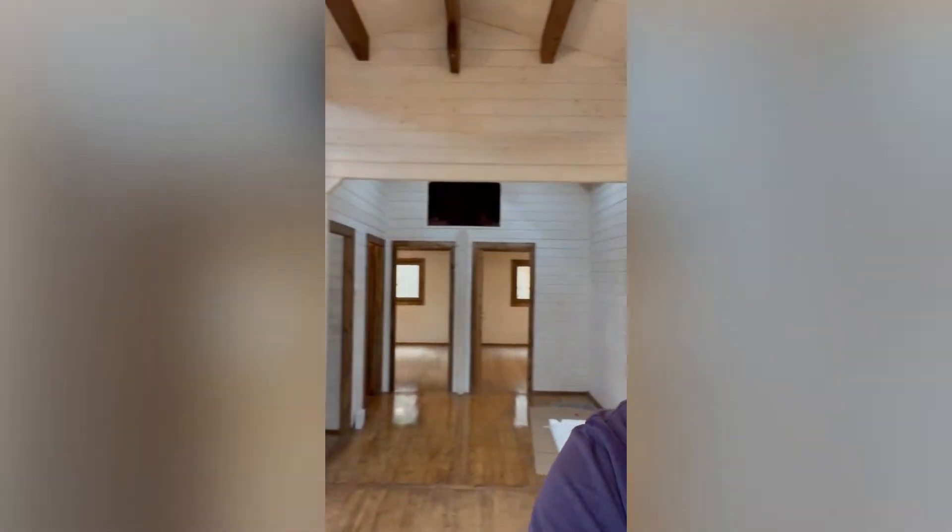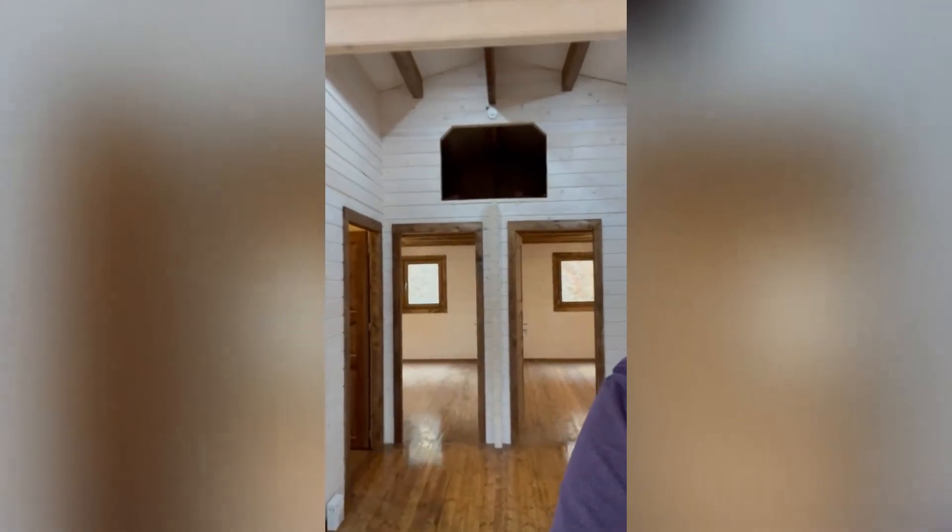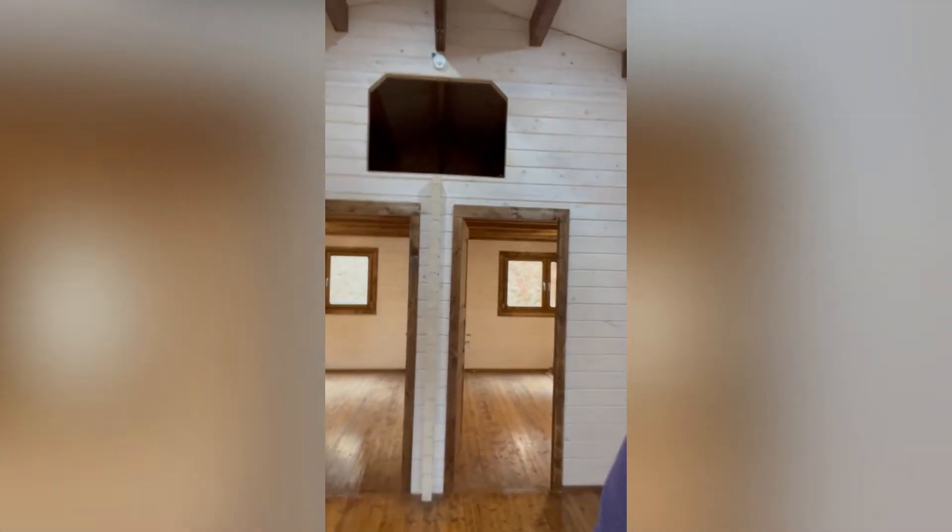We've got our granite countertops. All the appliances are in here in this two-bedroom, two-bath, beautiful log home here in Bryson City. Stackstone is in with fireplace. We're making our way back here to two bedrooms plus a sleeping loft. Very nice.